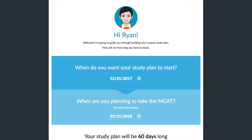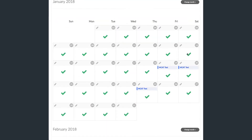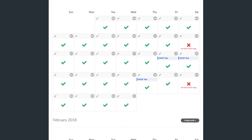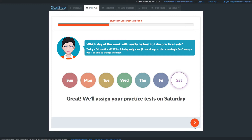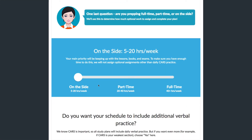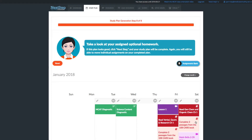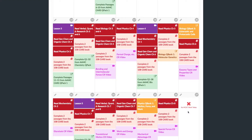One of the other cool features that Next Step just revamped is a study planning tool. One of the biggest questions students ask is: I have three months to study — how do I figure out my study schedule? Next Step built that right into the MCAT course. You log in, tell the study planning software when you want to start studying, when you're planning on taking the MCAT, how much time you have to study, when you're going to take your full-length exams, and so on. After about a minute of clicking some boxes, you have a full study plan right there for you.